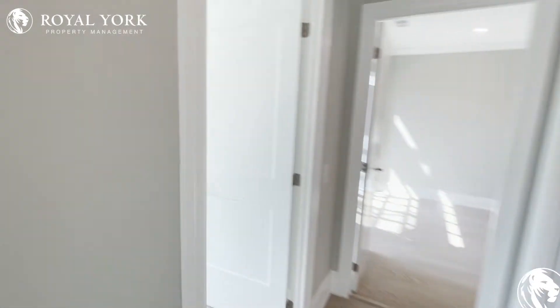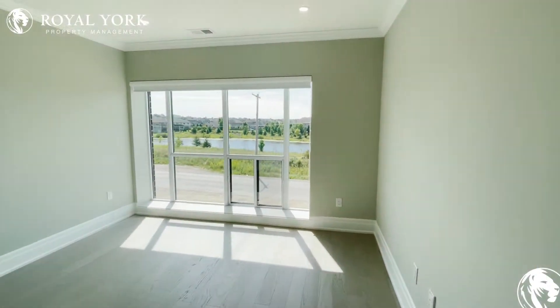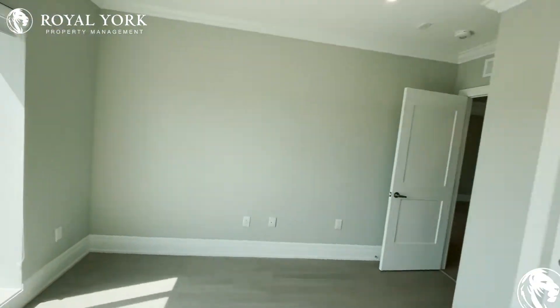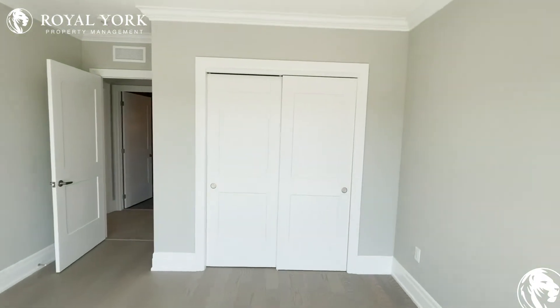Heading on in. To our left, we have one bedroom — again the same gorgeous view. And big closets.